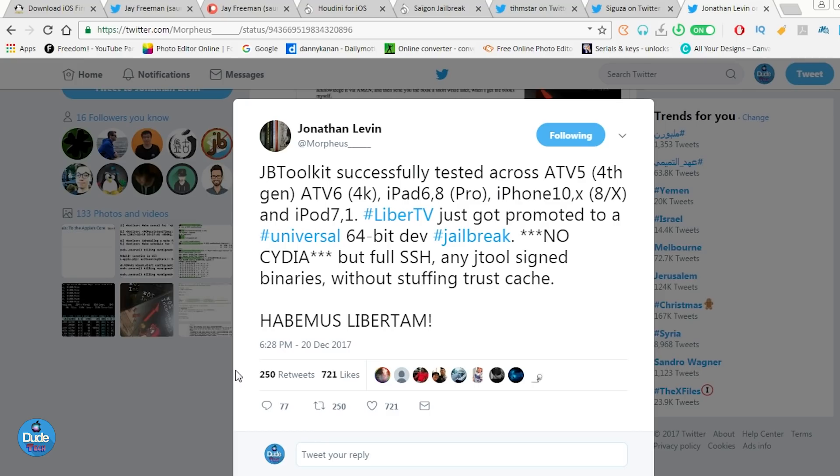Most of the things right now have reached the last steps. We can say the 64-bit devices that support the jailbreak — the iPhone 6, iPhone 7, iPhone 8 — and it's also confirmed the iPhone X will work with the new jailbreak, which is going to be great. As you guys can see, Jonathan is even talking about that. I believe we're going to see the jailbreak maybe before the end of the year.